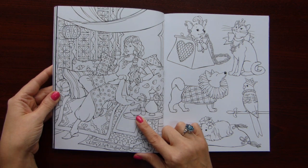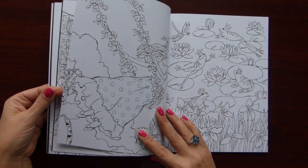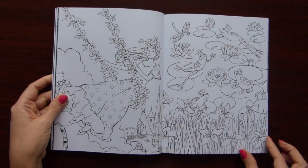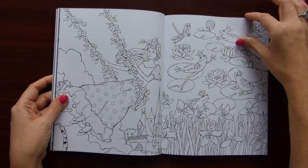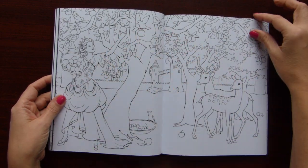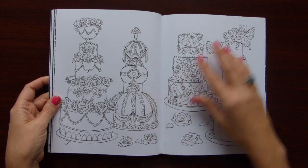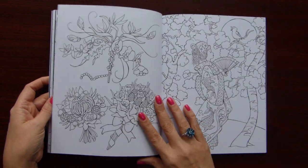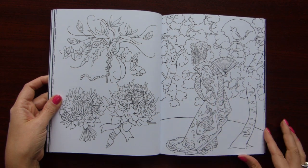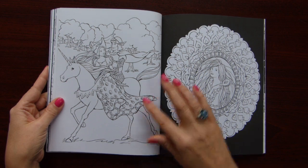I like this one very much — I think this is the next to color on my list. As you can see, a double spread illustration, and it kind of tells a story. This book will be nice for small girls as well, and I am sure for adults too. This one I like very much too — Japanese theme.